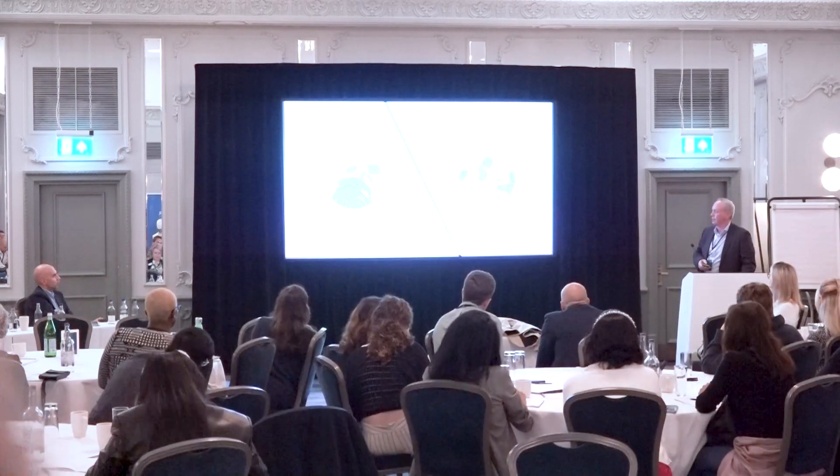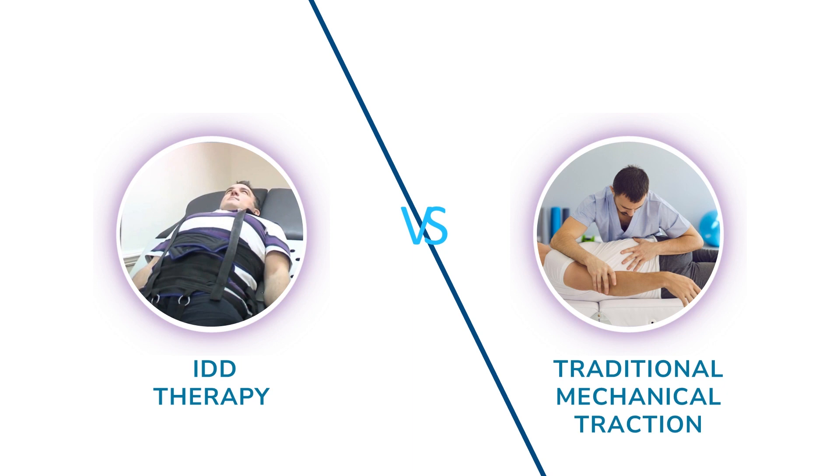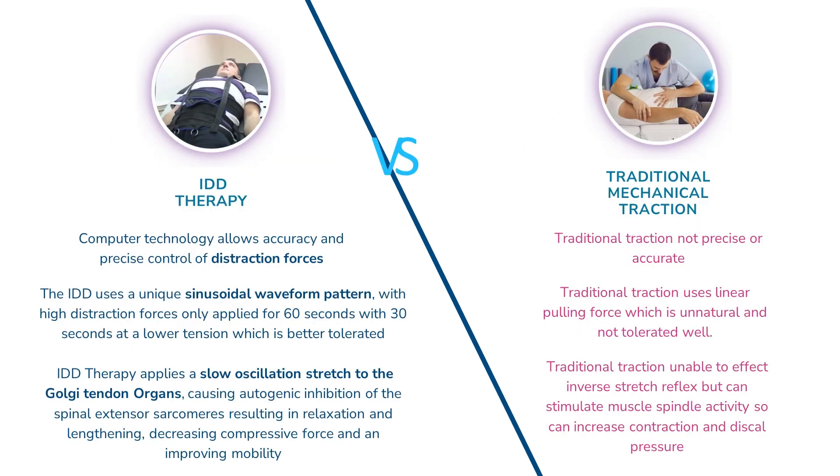When I do this presentation, I always get asked: yeah, but it's just traction, isn't it? And the answer is, it's based on the principle of traction, but it's very different. The computer technology allows accuracy and precise control of the distraction forces that you wouldn't really be able to achieve with traditional traction treatment. Because it's computer controlled, it can use a sinusoidal waveform pattern, meaning we hold a high tension for only 60 seconds before reducing it, which means we can get physiological changes within the disc at a lower tension, better tolerated by the body than traditional traction which just uses linear pulling.